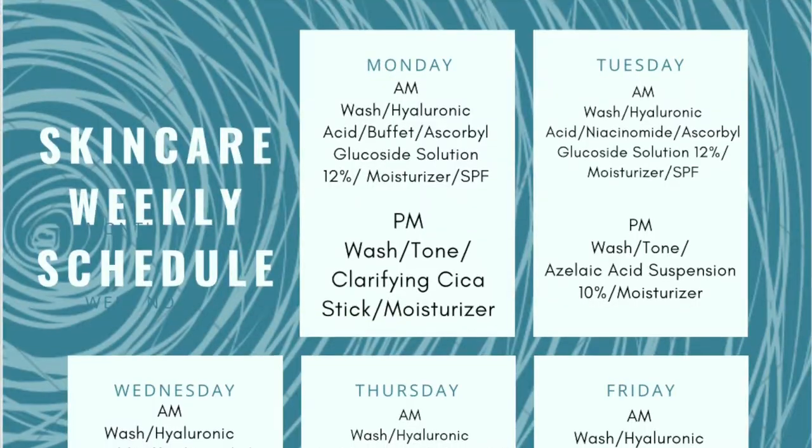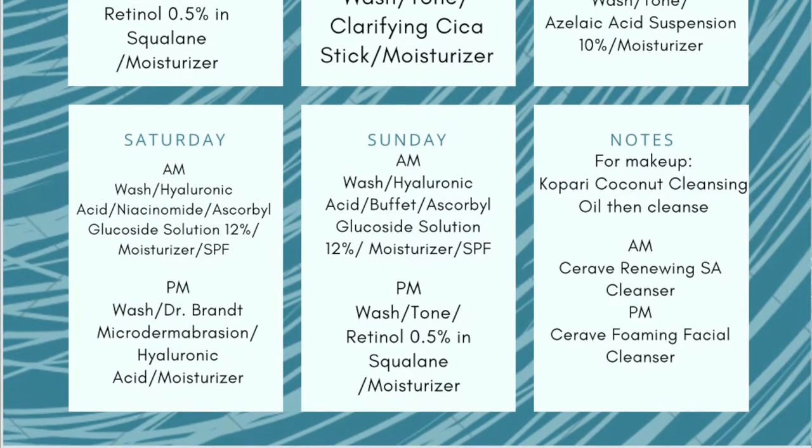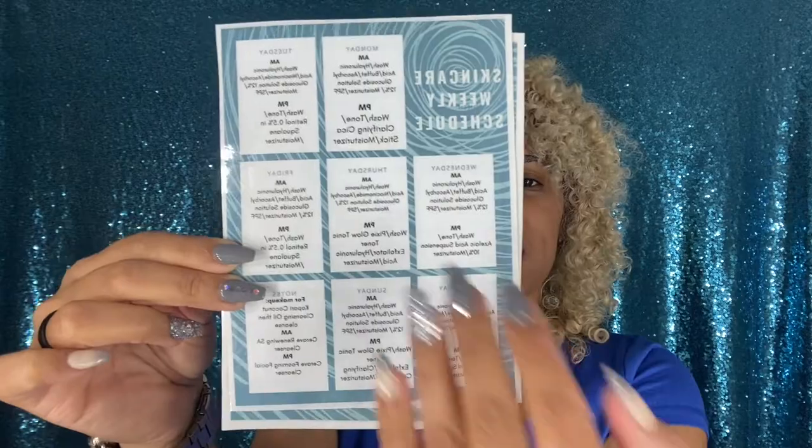Nobody tells you that there are certain things you cannot mix. I started by doing research on the things I wanted to use, and I made a little schedule. I actually just updated my schedule last night — it tells me exactly what I'm going to put on in the morning and at night, and what goes first and what goes last, so I'm reminded of things I cannot mix. You can make one on the Canva app — I'll leave a link down below. I alternate products, especially at night, because some of them I cannot mix.